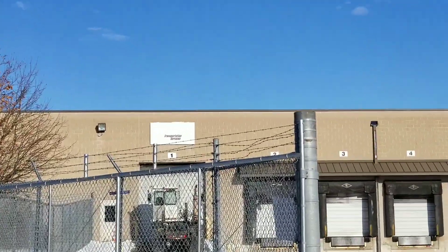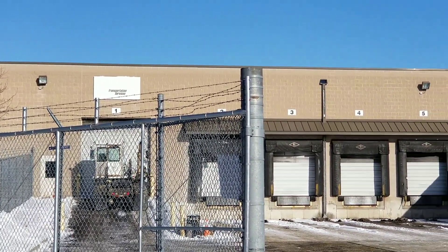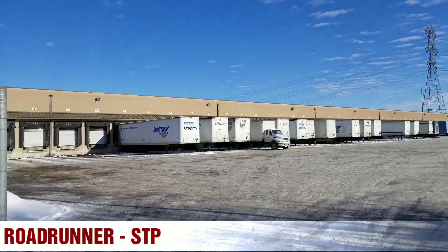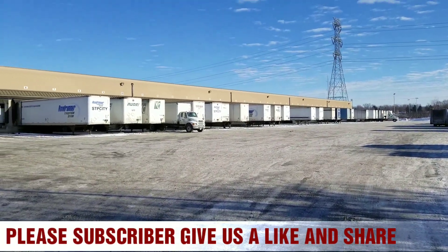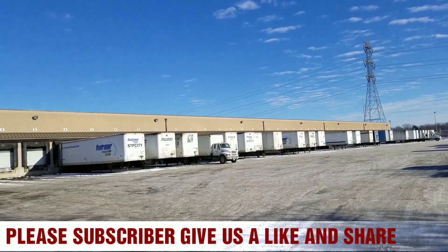This is the facility right here, folks. If you guys can remember, I did some pickup here before, and this is the hub center where you can pick up everything. Look at the trucks and look at all the docks there. They have up to maybe 35 dock stations there.